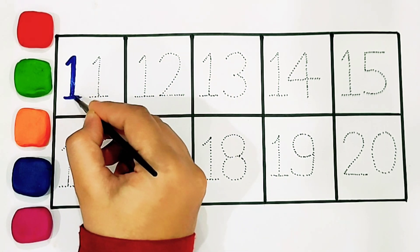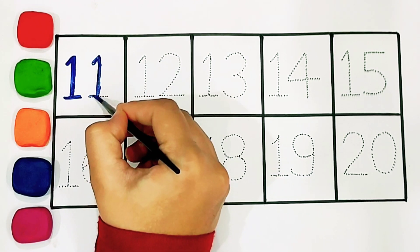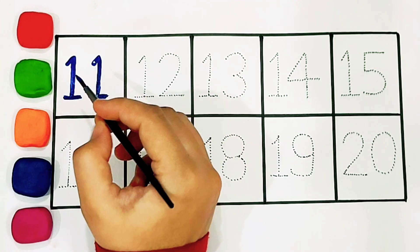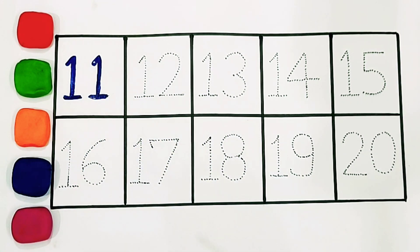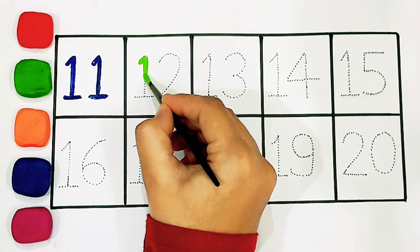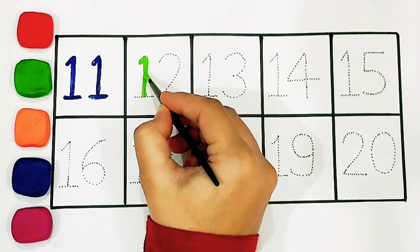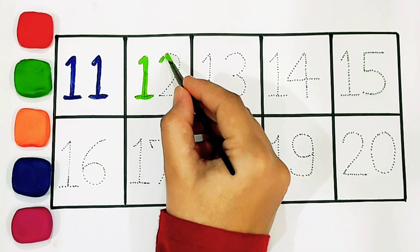Eleven: one, one. Eleven. Twelve: one, two.